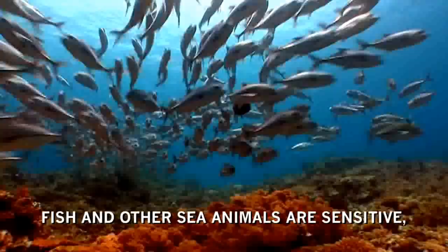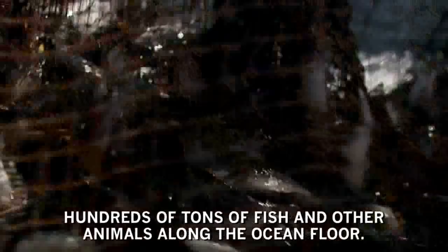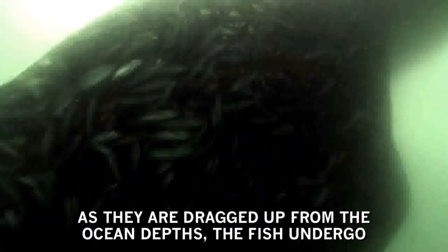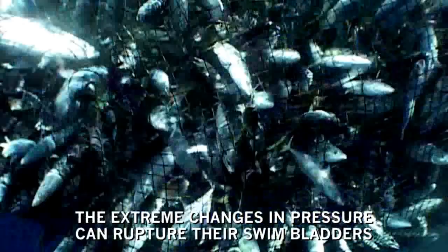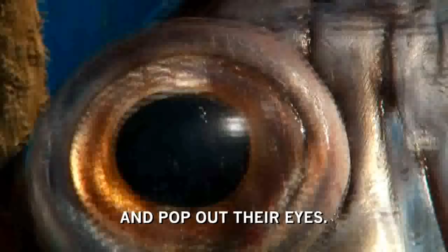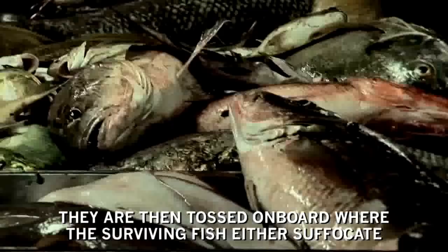Fish and other sea animals are sensitive, intelligent creatures who have a demonstrated capacity to suffer pain. Massive trawling nets indiscriminately drag hundreds of tons of fish and other animals along the ocean floor. As they are dragged up from the ocean depths, the fish undergo excruciatingly painful decompression. The extreme changes in pressure can rupture their swim bladders and pop out their eyes. They are then tossed on board where the surviving fish either suffocate or are crushed to death. Others are still alive when they are hacked apart on these floating slaughterhouses.